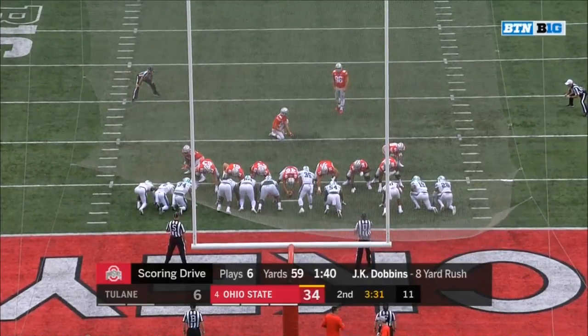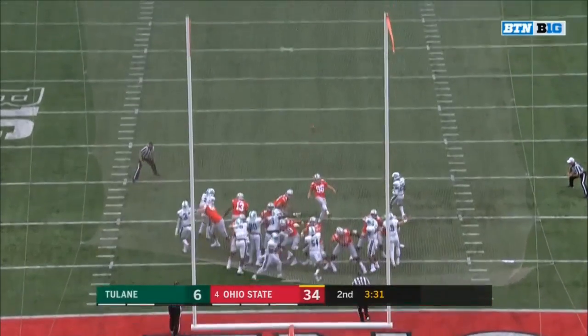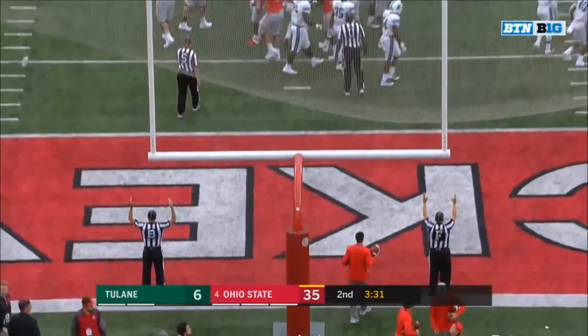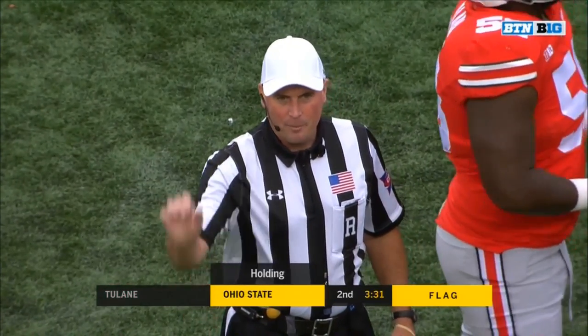The center just put somebody on his back. Dobbins finishing it off with the 8-yard touchdown. Flag is down on the extra point — kicking team number 13, 10-yard penalty, replay the try.